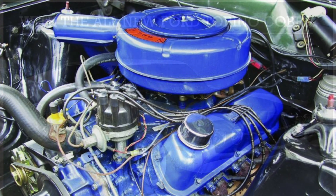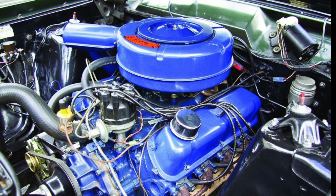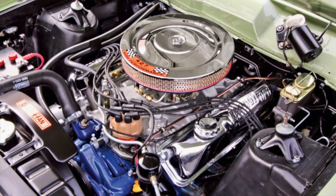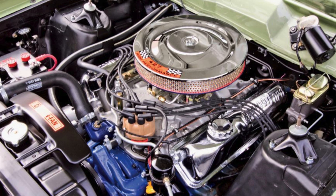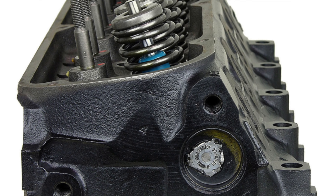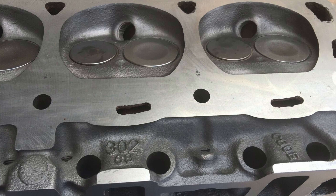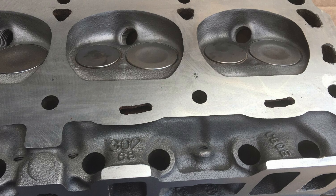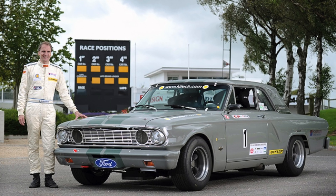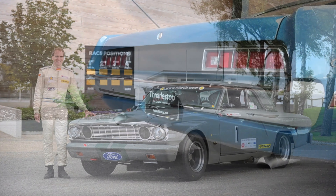Fresh off the assembly line, the Fairlane was designed with a straight six-cylinder engine, with the largest engine option of 429 cubic inches with a four-barrel carburetor. This setup allowed the Fairlane to exert 360 brake horsepower. Different head options increased the power from 360 to 370 with higher compression. However, the 1970 models still ran slower than their predecessors, so race teams were forced to race older models on the track.